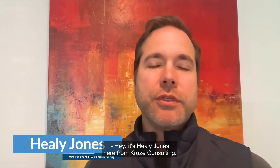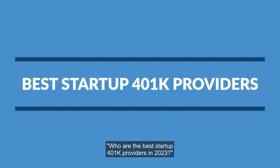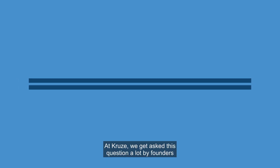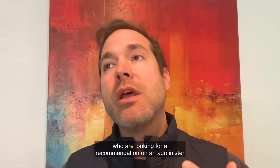Hey, it's Healy Jones here from Cruise Consulting. Today, we're going to answer the question of who are the best startup 401k providers in 2023. At Cruise, we get asked this question a lot by founders who are looking for a recommendation on an administrator or provider for their 401k for their startup.